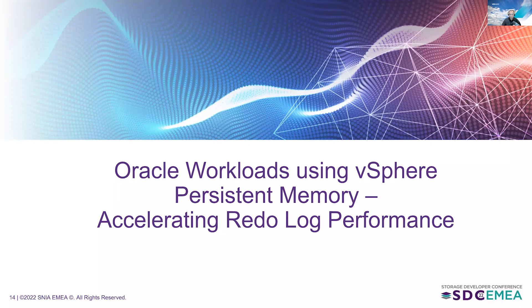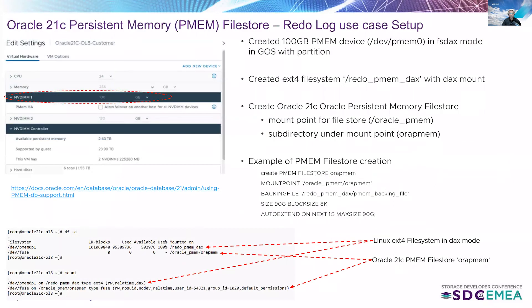The first use case is accelerating Oracle redo log files using the Oracle 21c persistent memory file store backed by Intel Optane DC PMM in app direct mode. We created a 100-gigabyte PMM device by adding that virtual NVDIMM to the virtual machine. It appears as /dev/pmem0 in FSDax mode within the guest OS. We deleted the namespace and recreated it in FSDax mode, then created an EXT4 file system with DAX mode enabled.